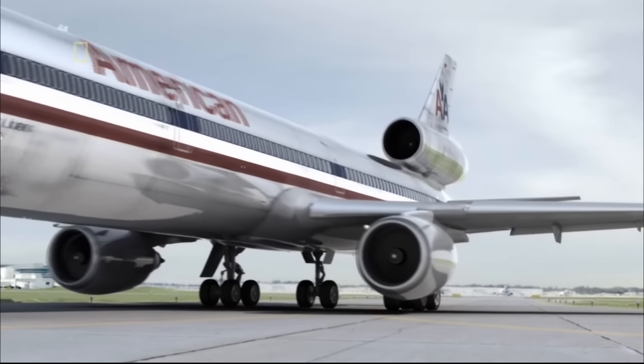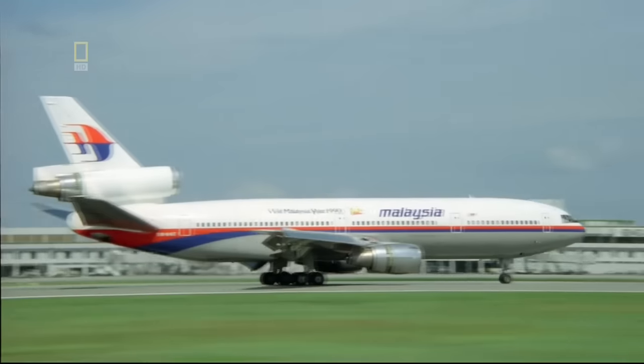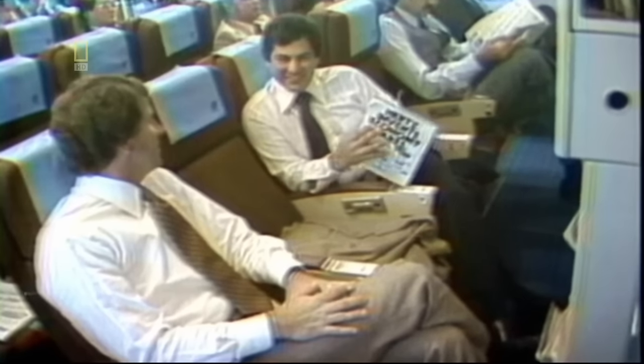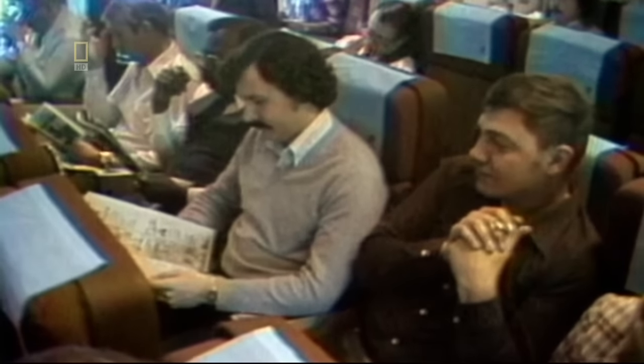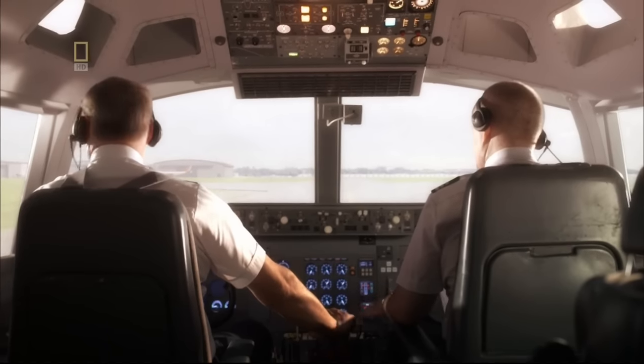The DC-10's three-engine layout makes it one of the most recognizable passenger jets on the runway. It was being flown by almost every major airline. The DC-10 was a very popular airplane — one of the first jumbo jets — so the airlines were able to put twice as many people on board and only feed three engines instead of four, making it much more economical. It's the Friday before Memorial Day; there are 258 passengers on board for the flight to Los Angeles.